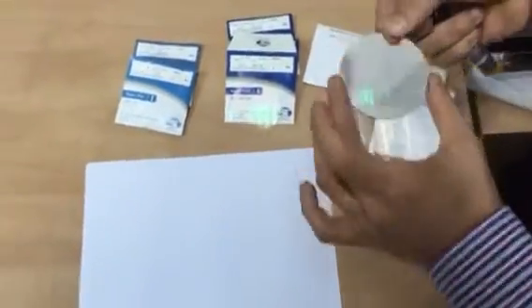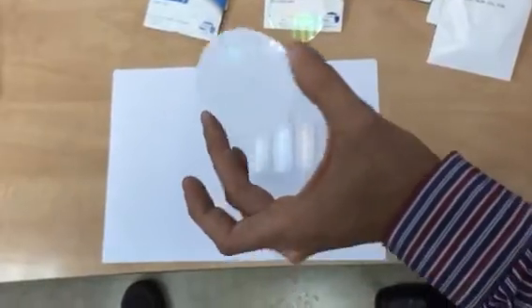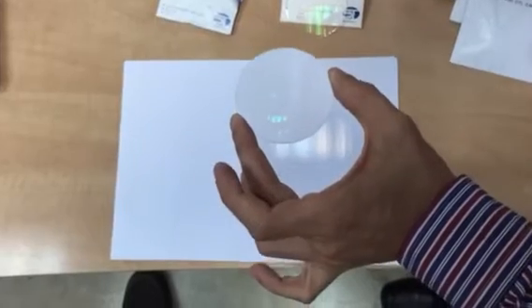Now let's take one of our high-tech blue light filtering lenses, available in 1.5, 1.6, and 1.67 index.